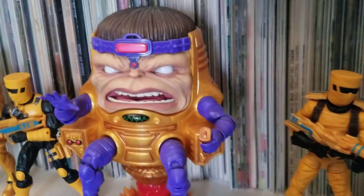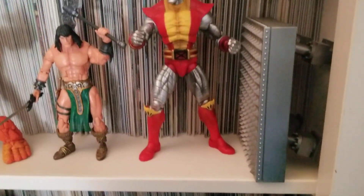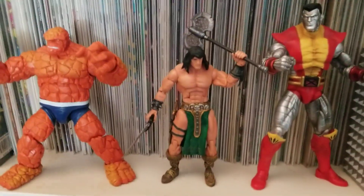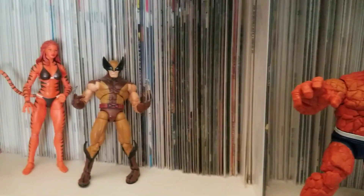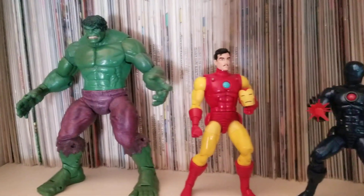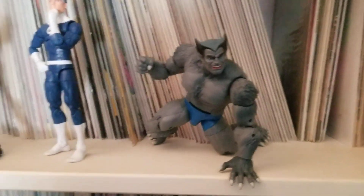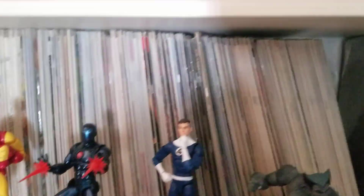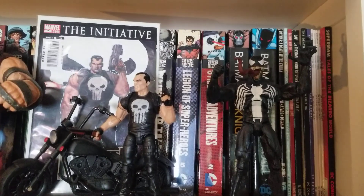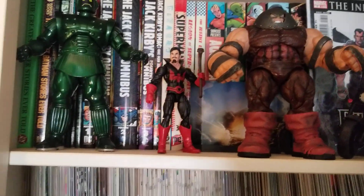That's what MODOK is supposed to look like. This stealth suit Iron Man is outstanding. Most of these are Marvel Legends, but some of these are Marvel Select. The larger ones are what are called Marvel Select.